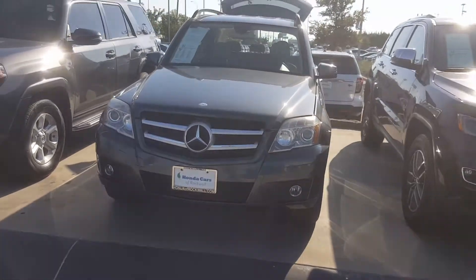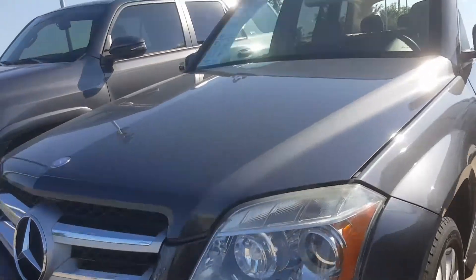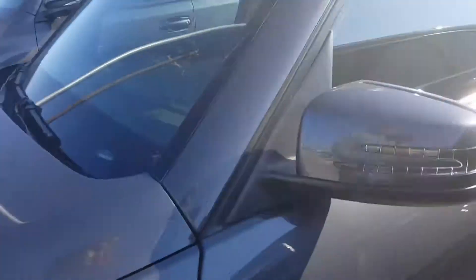Good morning, Tara. This is Tristan from Honda Cars of Rockwell. I just wanted to send you a video of the Mercedes real quick. Go ahead and show you the inside.